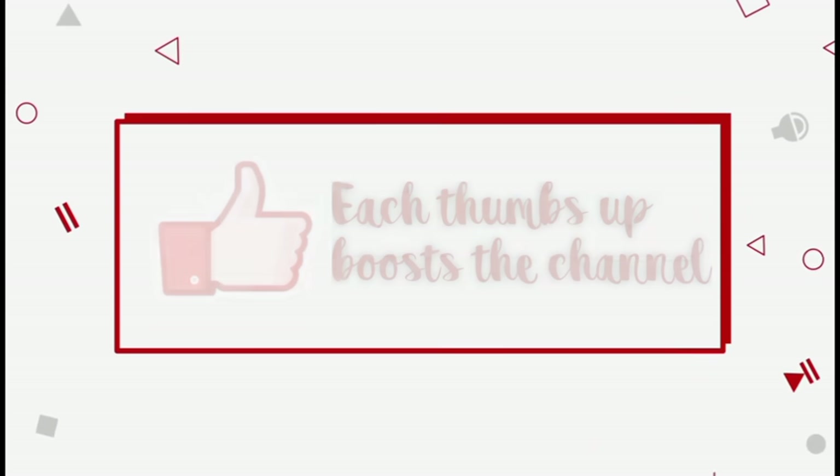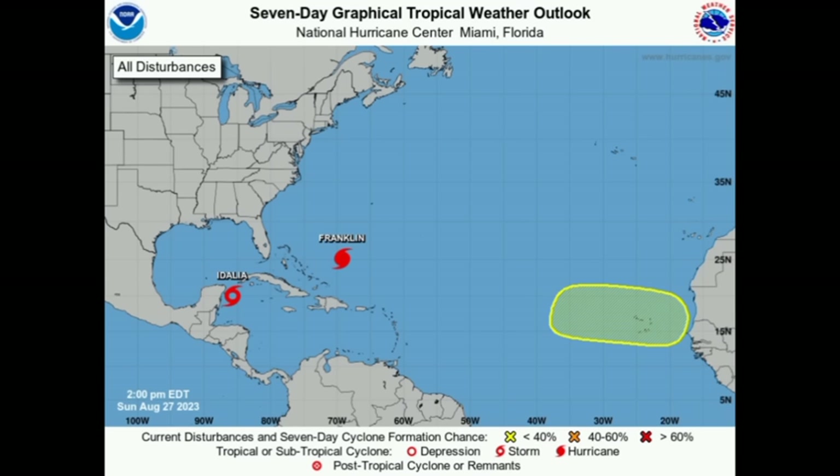Looking at the latest outlook coming from NHC, there we have our two active cyclones: Idalia in the northwest Caribbean, and Franklin out there well to the southwest of Bermuda. And then that area shaded off the coast of Africa — we can see some development of a tropical wave which is yet to emerge but should do so in the early part of this new week.